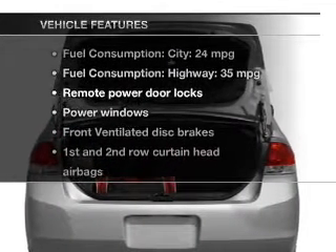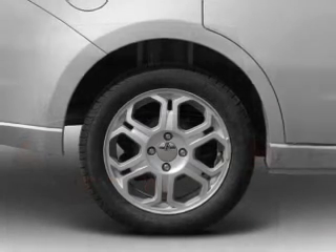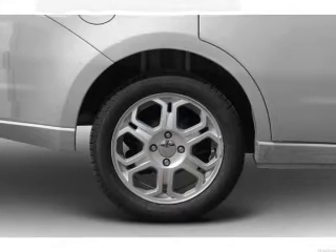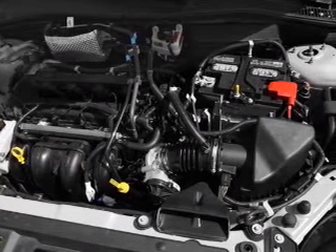And with these notable features, you won't want to miss out on the opportunity to own this amazing ride: keyless entry, power door locks, power windows, an AM/FM stereo with a CD player, satellite radio, power mirrors, and power steering.